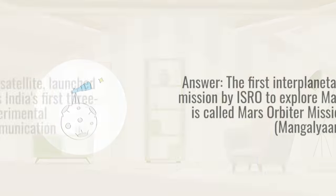Question 3. In 2019, ISRO launched a mission to study the Moon's South Polar region. What is the name of this lunar exploration mission? Answer: The lunar exploration mission in 2019 to study the Moon's South Polar region is Chandrayaan-2.